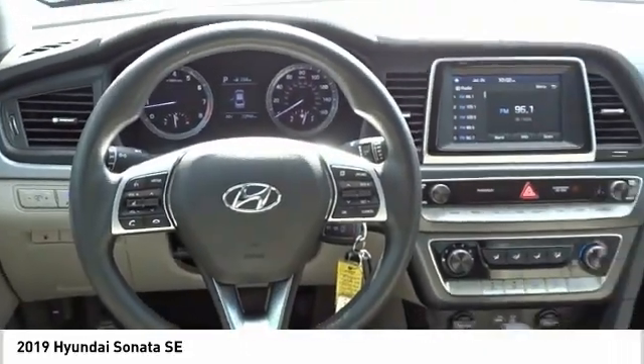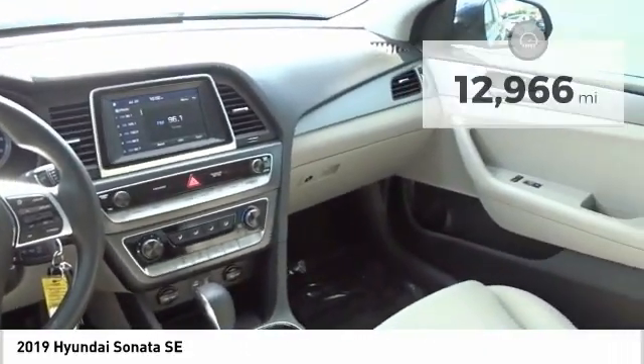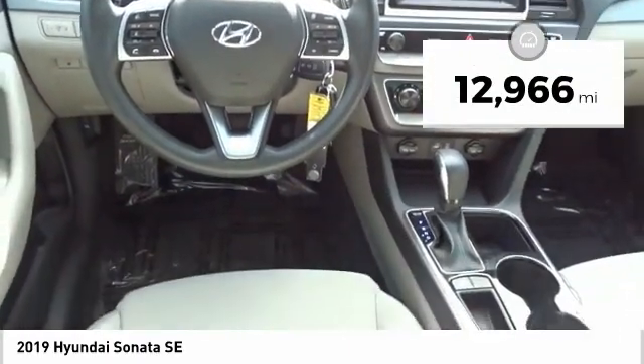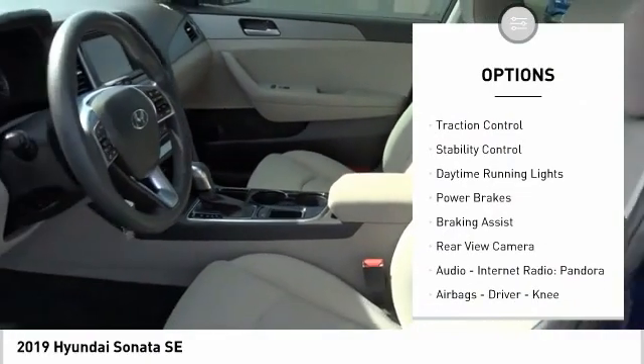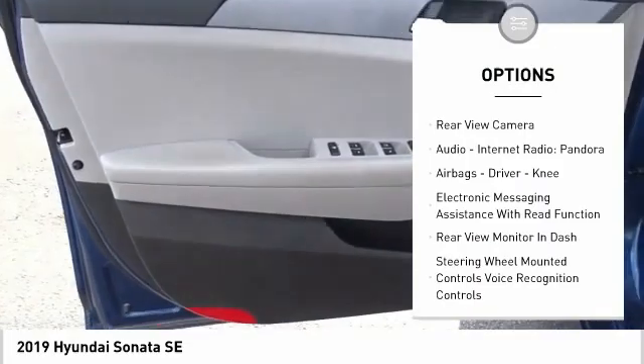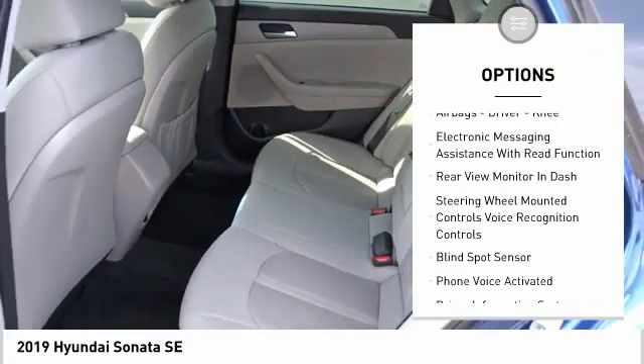This vehicle has less than 15,000 miles. Here are some of this vehicle's great options: power windows with safety reverse, traction control, stability control, daytime running lights, power brakes, and braking assist.